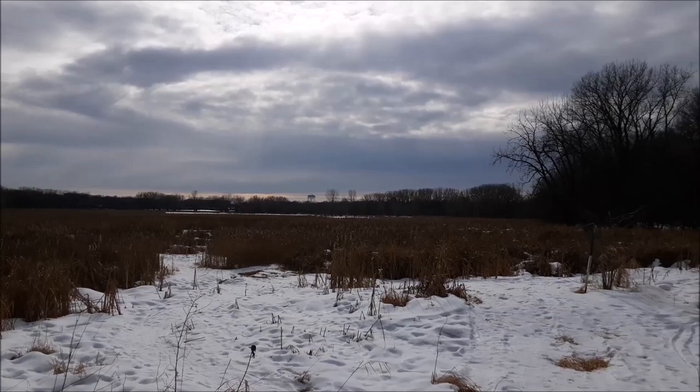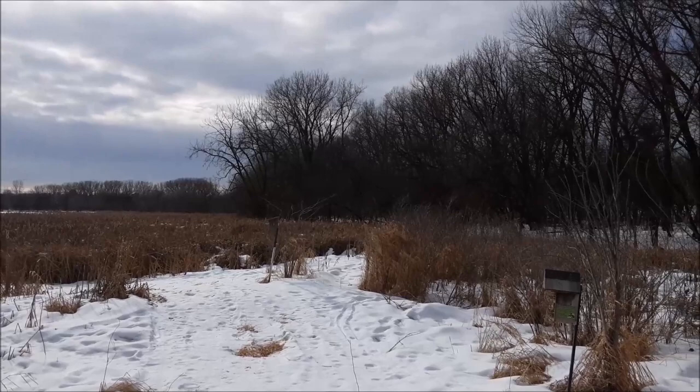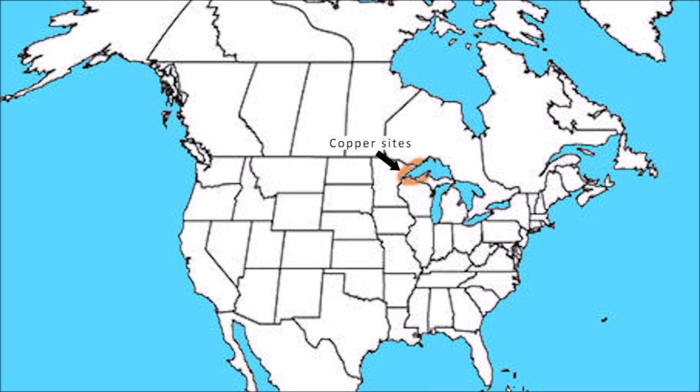These areas are where copper could be found on the shore or in deposits on land. The size ranged from small nuggets to boulders. It was here that people from the late archaic, 6,000 years ago, discovered how to work the copper and make it into tools and ornaments.